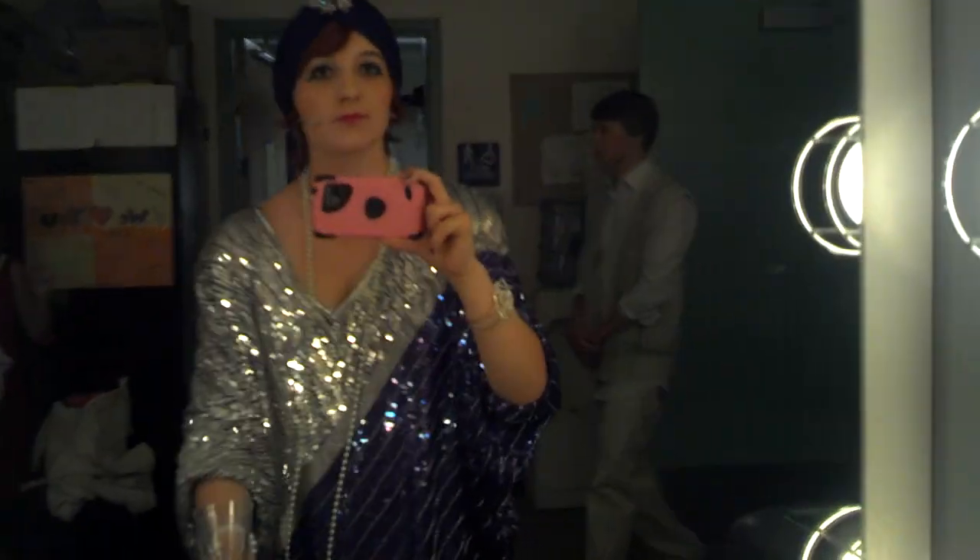And that pretty much wraps it up. We have some other backstage business back here, but you can't really see it. Hi — I'm bald. There's our man in the chair. And that pretty much wraps it up. Goodbye.